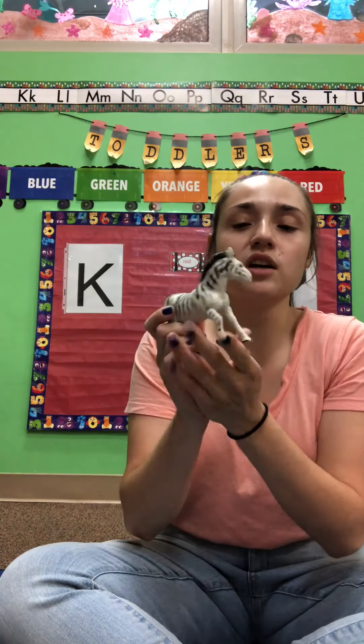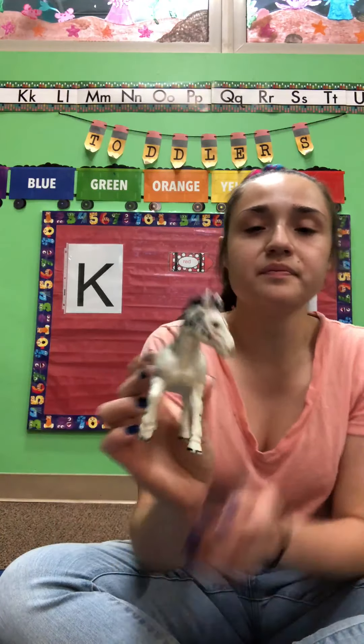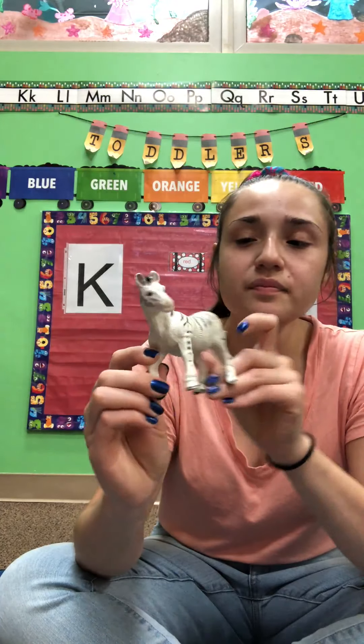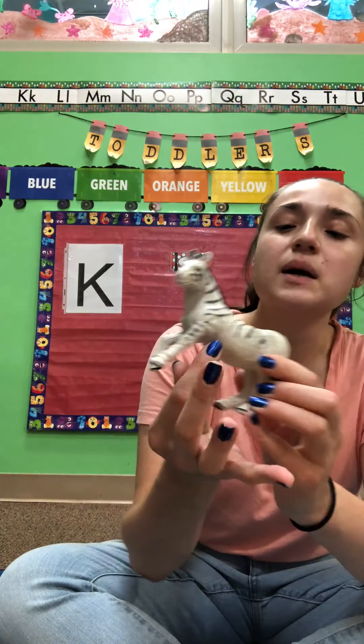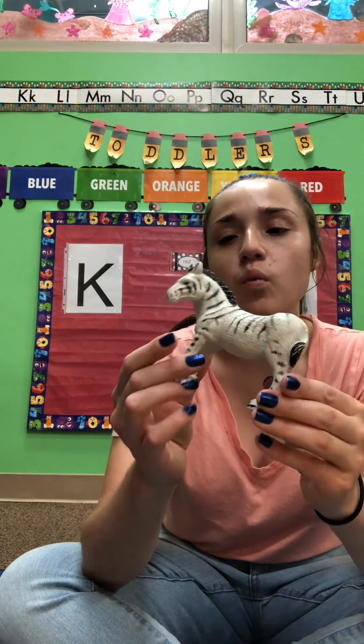So let's look at some of the animals that we have here in our classroom. Do you know what this animal is, friends? This is a zoo animal — it's called a zebra. What color is the zebra, friends? I see some black stripes and then some white. Zebras have stripes — black stripes — and their body is white.